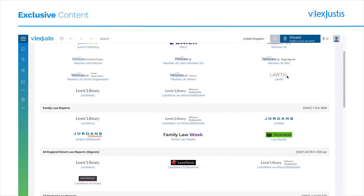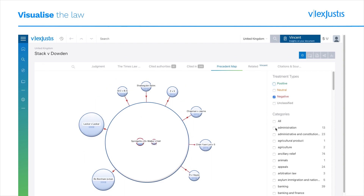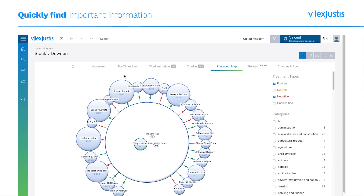In common law regions where Vlex has invested extensive editorial treatments, users benefit from visual citation maps and treatment notes, extensive topic tagging, and access to alternative reported versions of cases.